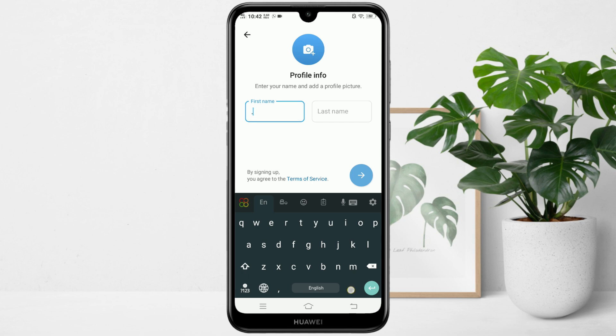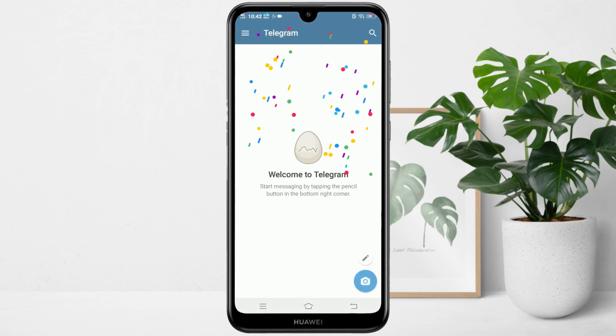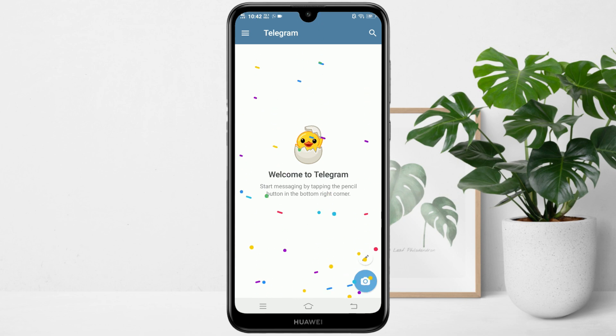I just tried this myself and as you can see the code came without problem. Trust me, this method works 100% of the time.